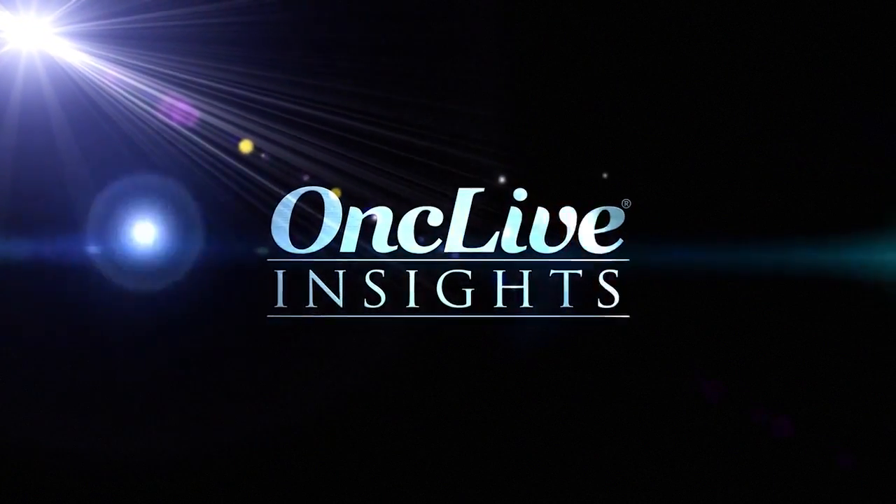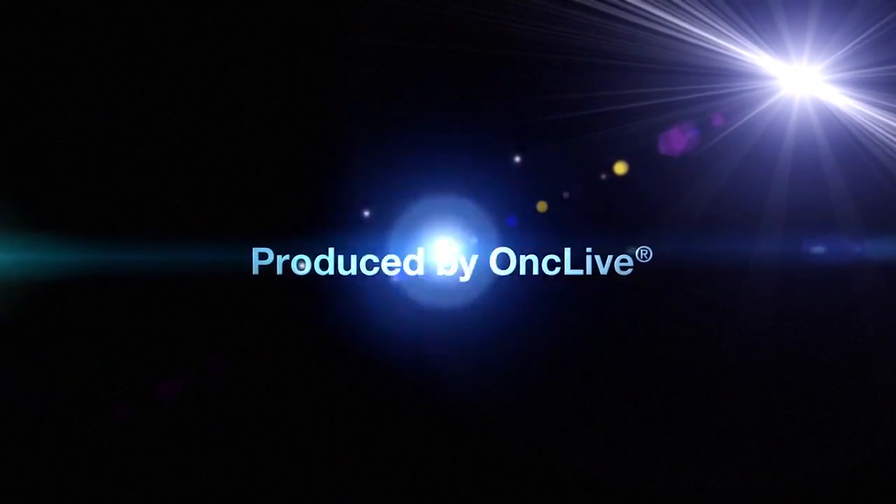OncLive Insights is a video editorial program produced by OncLive.